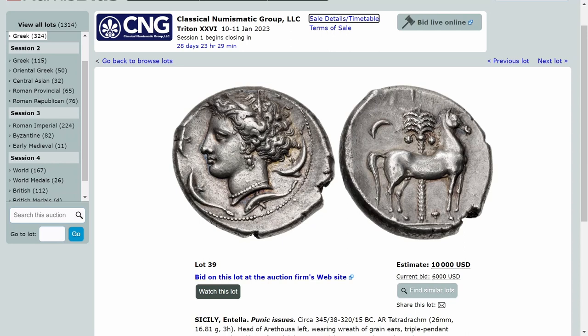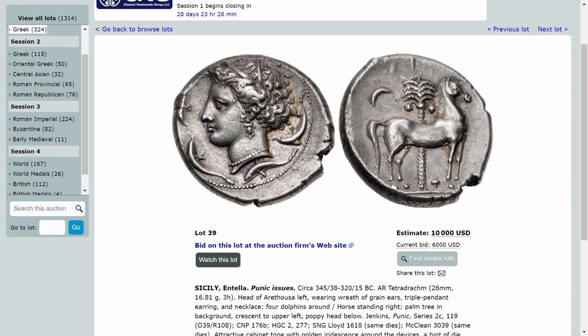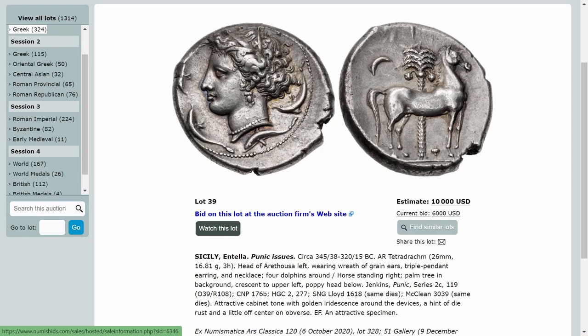The first coin we have is Lot 39. This is a beautiful Sicily Antella tetradram. It is 26 millimeters, 16.81 grams. And as you can tell, this has got lovely style, well-cut dies. It looks like at the description here, some of those dies are plated, even though the coin isn't. It seems to be that this might have some of the better-end dies of the series.